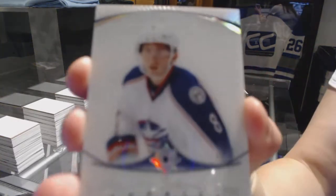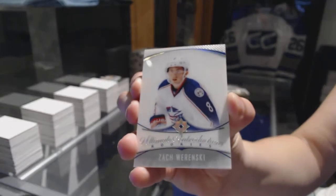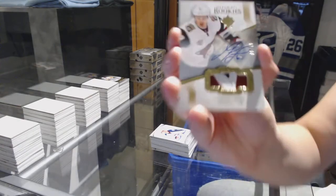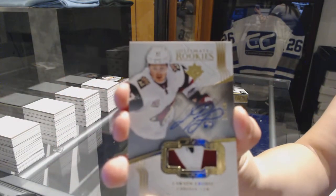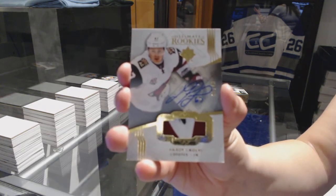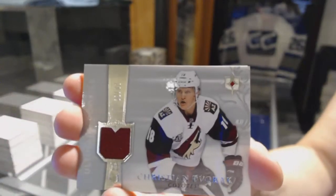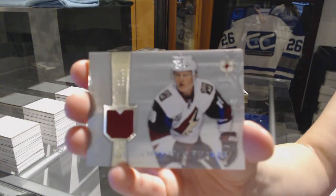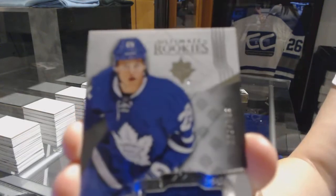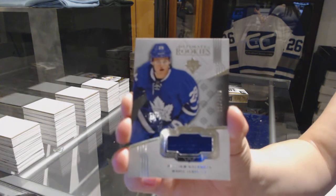We've got an introduction for the Columbus Blue Jackets, Zach Wernsey. I really like those introduction cards the more I look at them — they're very nice. We've got a rookie patch auto number to 49 for the Arizona Coyotes, Lawson Kraus. Ultimate rookie jersey number to 99 for the Arizona Coyotes, Christian Dvorak. And a rookie jersey number to 249 for the Toronto Maple Leafs, William Nylander.